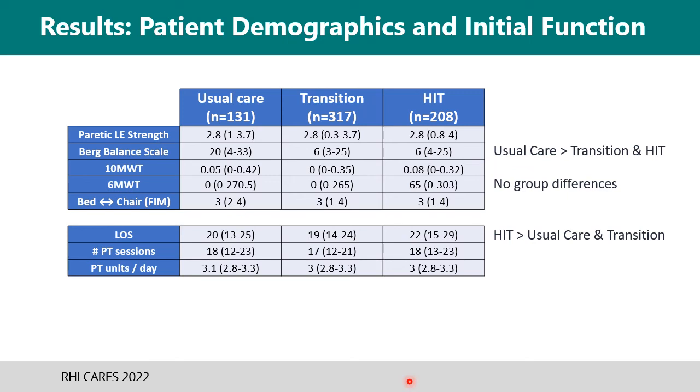Length of stay was significantly greater in the high-intensity training phase compared to either of the two other groups, but even with the longer length of stay, the difference was not sufficient to explain the larger change in outcomes that we'll see later.